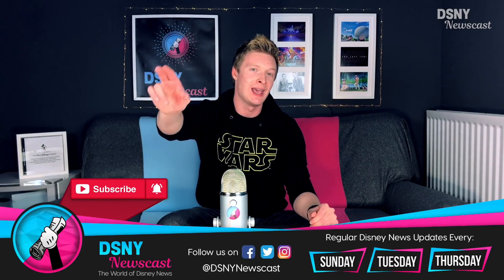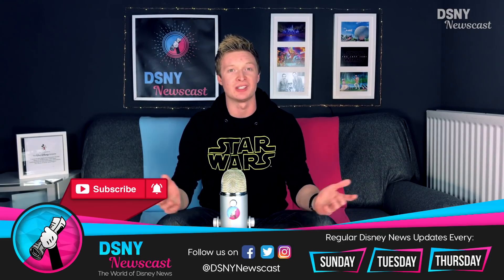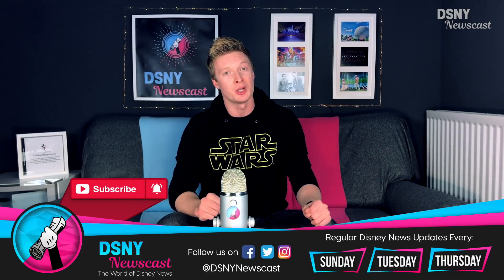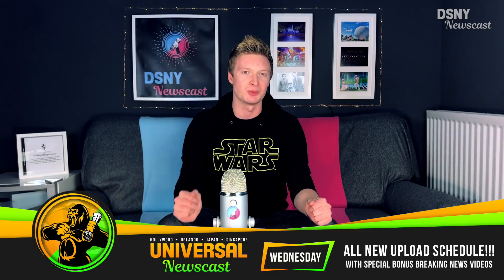Hi there Waltoneers, I'm Jack, this is DSNY Newscast. Go ahead and subscribe down below if you haven't already, hit that notification icon, and also check out the sister channel — or should I say brother channel — Universal Newscast. I'll leave a link in the description box down below.